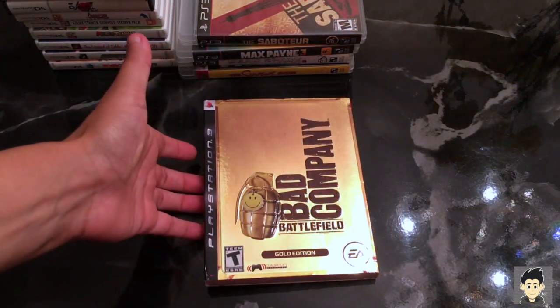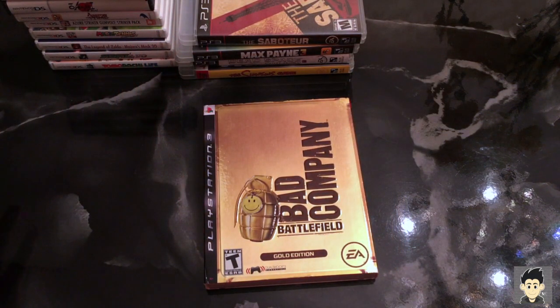I loved the second one and I was looking for this one to complete the set. That game is Battlefield: Bad Company Gold Edition. I loved the second game — the single player is funny and you can demolish buildings, they collapse, it's awesome. I can't wait to play this and I'm happy I found it with the sleeve, which is pretty nice.